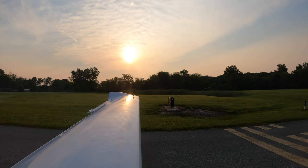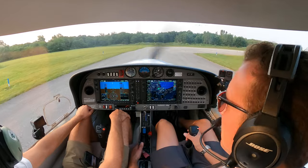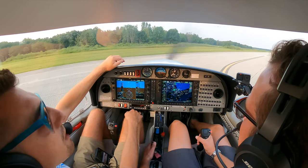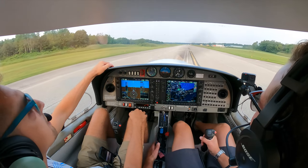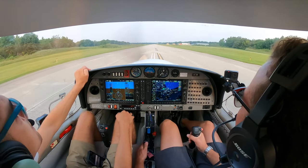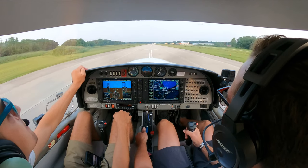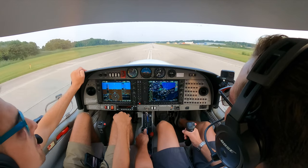All right, clear on the right, clear left. You've got one notch in flaps, I'm going to take off. Heading checks — don't see any deer on the runway, so that's good. Power's coming in. Instruments look good, gauges are in the green. Airspeed's alive.